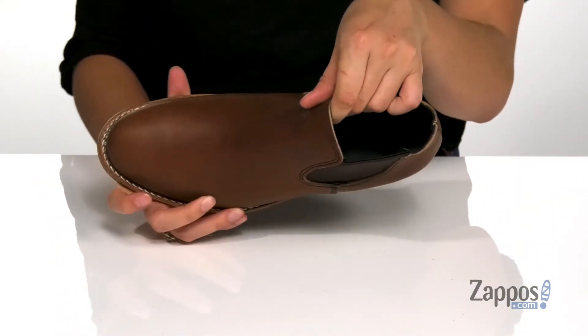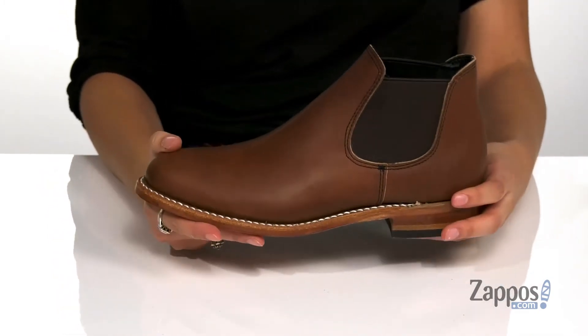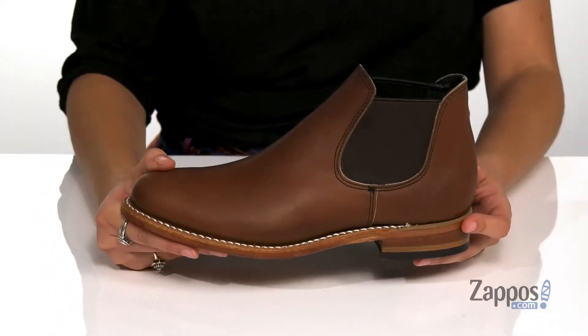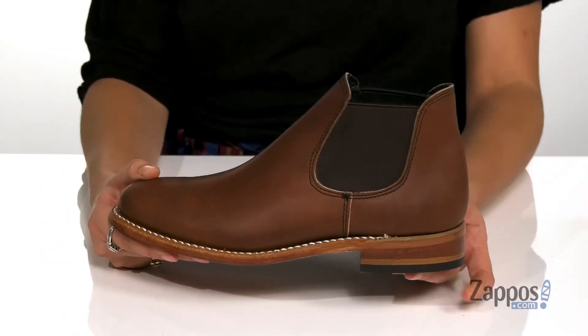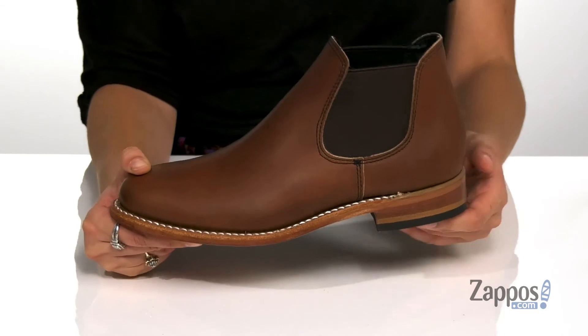Inside is soft textile lining with a footbed that's padded for comfort. They feature a cork midsole that's going to mold to your feet for a personalized fit over time. They also have a fiberglass shank for some underfoot support. They feature a heel at the back that will give you a boost in height.